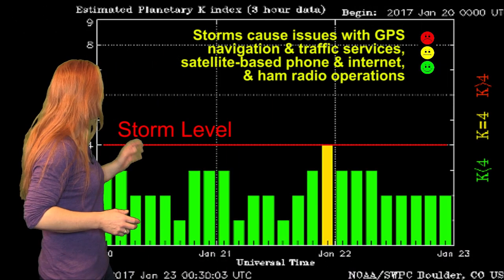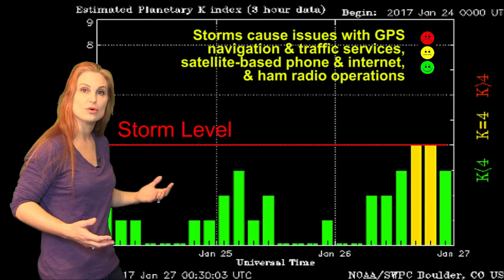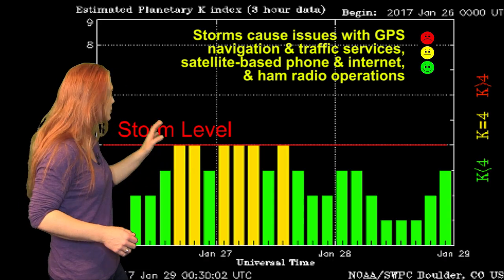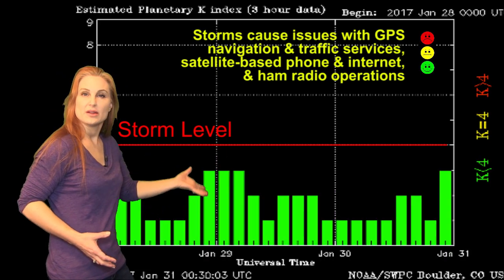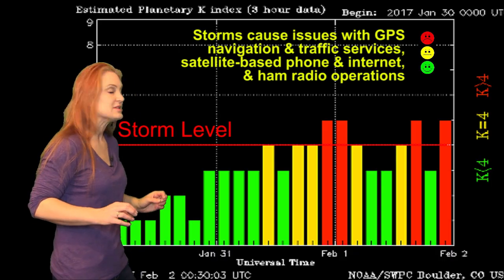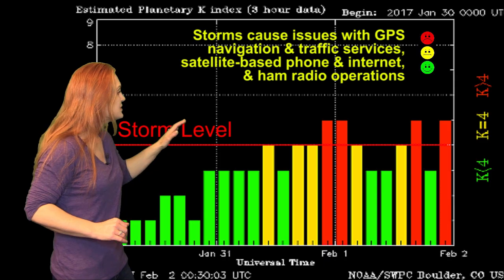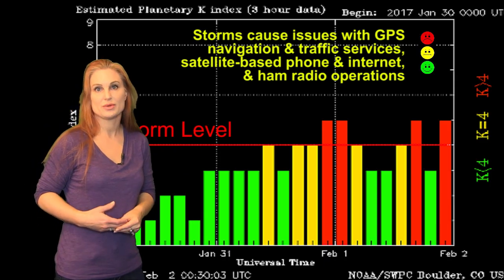Switching to your solar storm conditions, you can see back on the 26th we got hit by the fast wind from that first coronal hole. It bumped us up to active levels, but it didn't really last all that long. Then we quieted back down, and then on the 31st we got hit by the beginnings of that second coronal hole that's now rotated into the Earth Strike Zone. Along with some little mini eruptions that we've been seeing, it now bumped us up to solar storm levels. We should be continuing this kind of disturbance probably for the next two or three days.